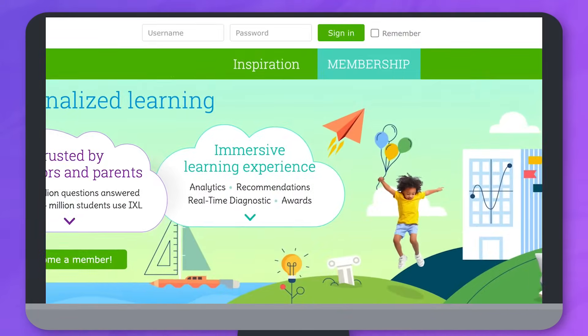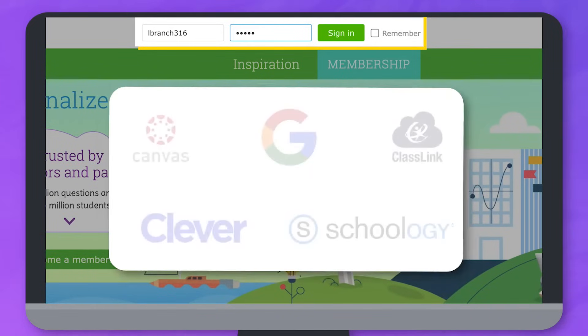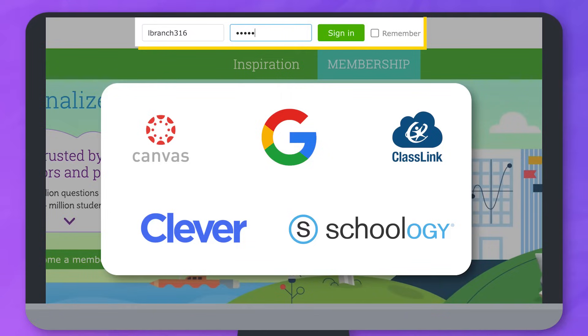Sign in to IXL by typing in your username and password in the upper right corner of the page, or your teacher may provide directions for how to access IXL using a single sign-on.